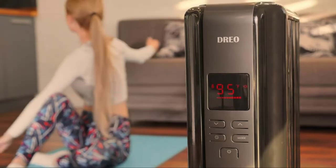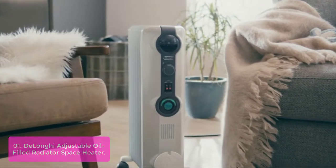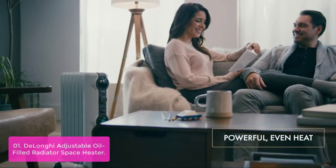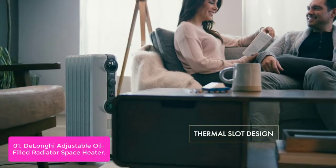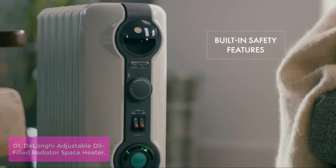So put on your boots, bundle up, and let's get started. List number 1: the Long Eye Adjustable Oil-Filled Radiator Space Heater. Heat only the room you're in with this 1500W Oil-Filled Radiator Space Heater that heats the air up to 100 sq. ft. The thermostat automatically maintains the ideal temperature and heat settings.